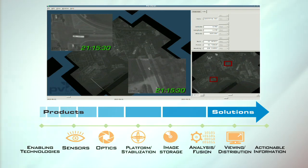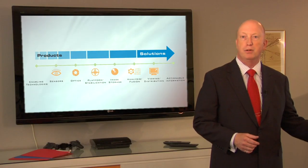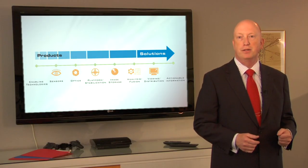At PV Labs, we call it the image chain — going from acquired imagery and transforming it into valuable and actionable information.